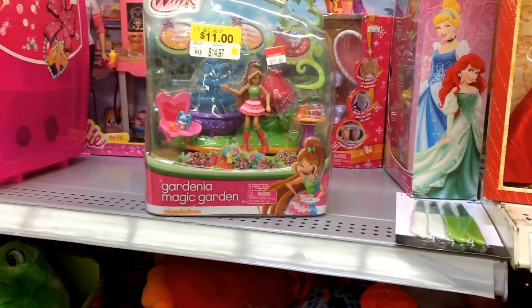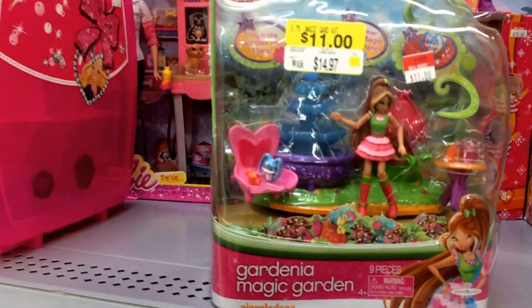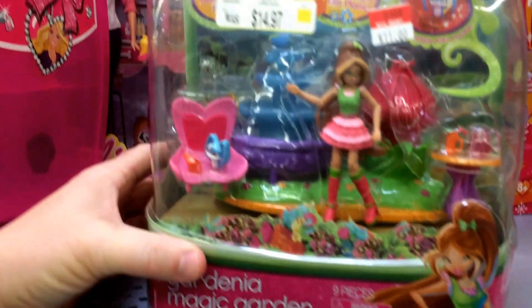I dropped by Walmart today just to see what they had in the clearance section. This section is really kind of messed up — it's kind of junked around and everything — but I did find this Winx Club on clearance. It's a Gardenia Magic Garden set. So it comes with a doll and it's like a little miniature play set.